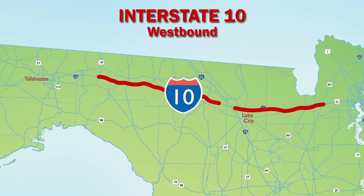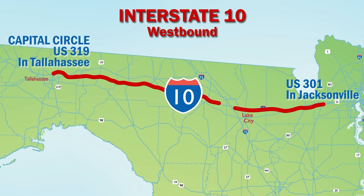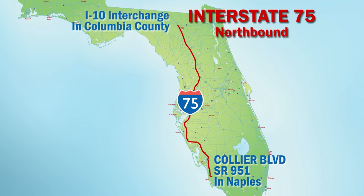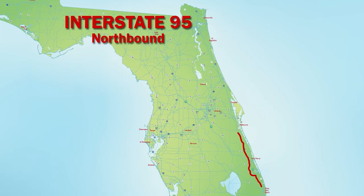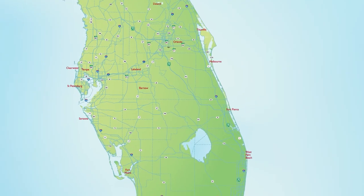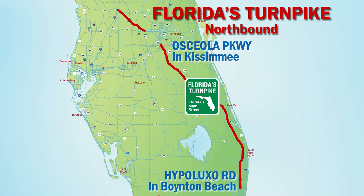Along I-10 westbound from U.S. 301 in Jacksonville to Capitol Circle, U.S. 319 in Tallahassee. I-75 northbound from Collier Boulevard, State Road 951 in Naples to south of the I-10 interchange in Columbia County. I-95 northbound from south of State Road 706 in Jupiter to State Road 9B near Jacksonville. On Florida's Turnpike northbound from south of Hypaluxo Road in Boynton Beach to Osceola Parkway in Kissimmee, as well as from State Road 50 in Winter Garden to I-75 in Wildwood.